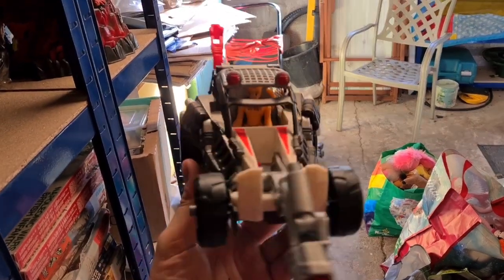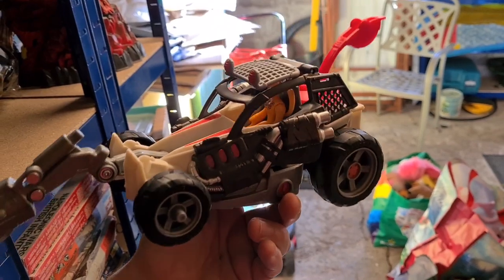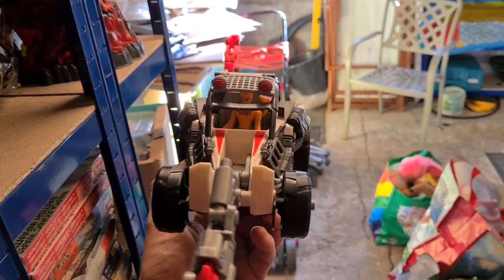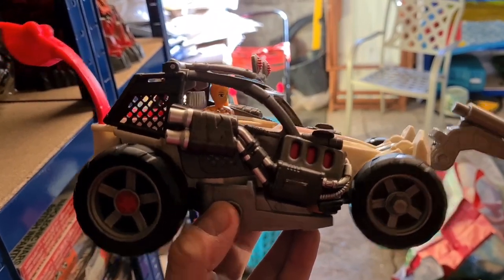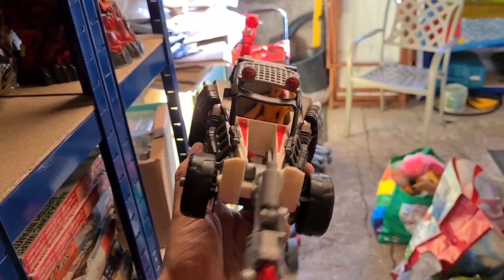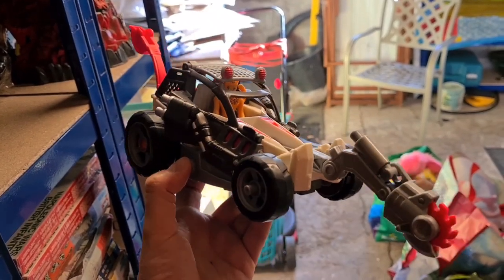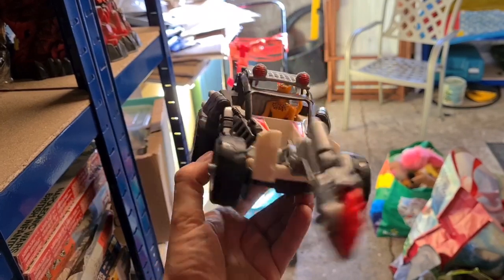I've not really sold much Imaginext before. It seems pretty big, chunky, plasticky and generally low value, and I found that with this one. We've got a Go Kart with a little cheetah character bundled in. Paid a pound for that in the charity shop and it's taken a while to sell — only gone for £6 plus postage. But I'm not going to give up on Imaginext yet because I think there are a few decent bits out there.